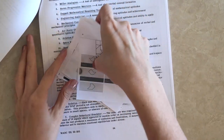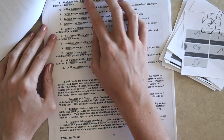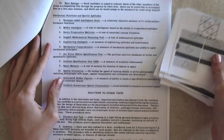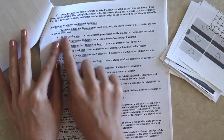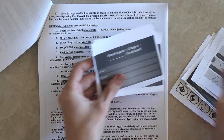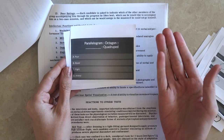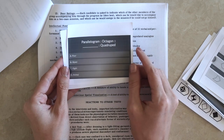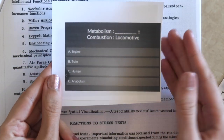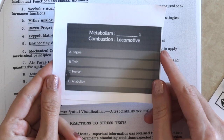On the next page, we have the intellectual tests — measuring candidate intelligence through at least 12 different kinds of tests. There are analogies, like: a parallelogram is to an octagon as what is to quadruped — options being four, biped, eight, or animal. Another example: metabolism is to what, as combustion is to locomotive — options being engine, train, human, or anabolism. I'll put the answers in the description so you have a chance to try them yourself.